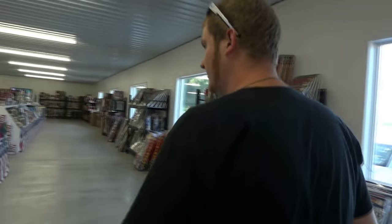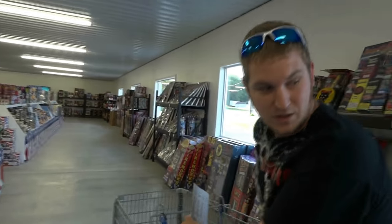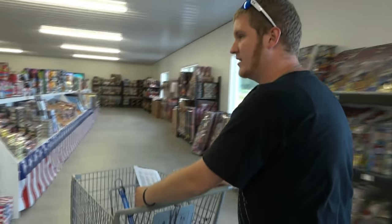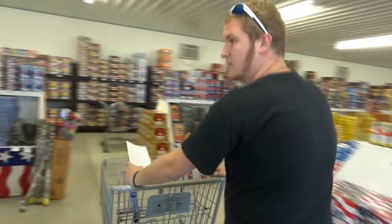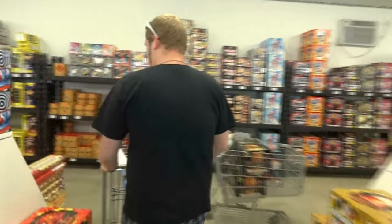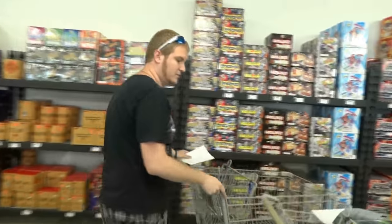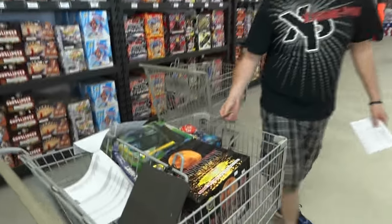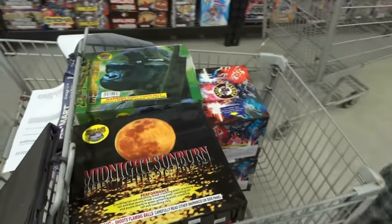500-gram cakes. I might need more than one cart — I'm going to need like three or four. Got my price list ready to rock. Got an iPad with a new one. These carts are full of stuff: Midnight Sunburn, Gorilla Warfare, Enigma. Still got a lot more to get.